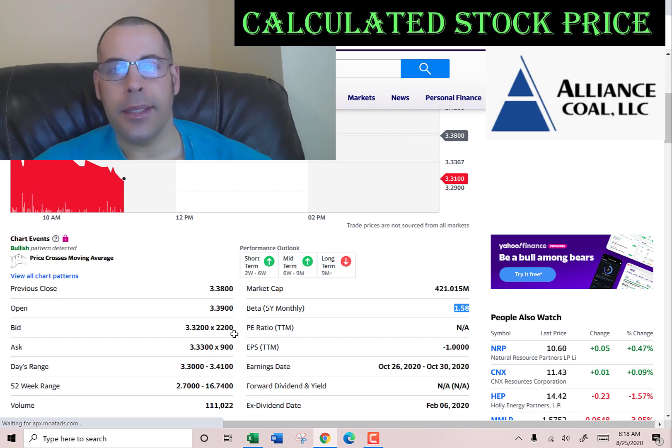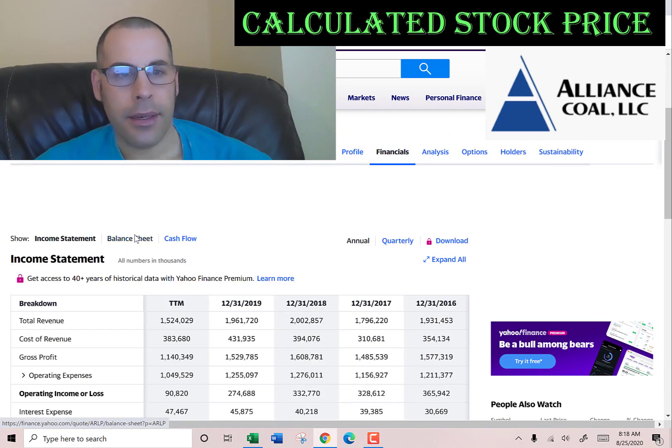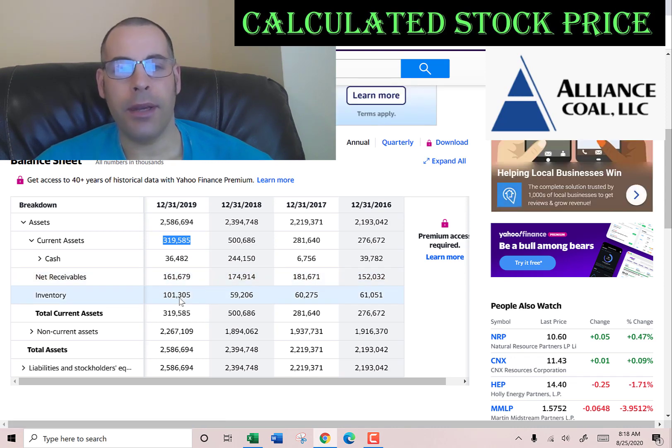Let's get their current assets. We have to go back to the balance sheet for that. Current assets of 319 million — that's 36 million of cash, 161 million of net receivables (that's how much money other companies owe this company), and 101 million of inventory.